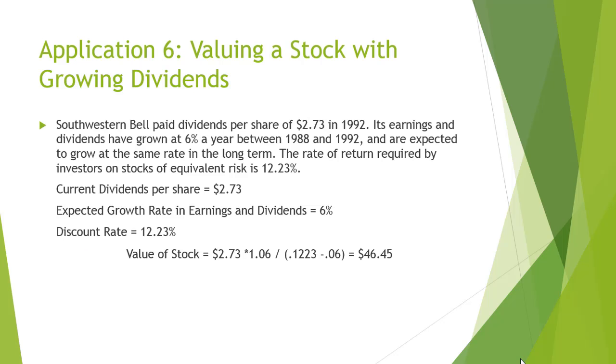An excellent example to understand growing perpetuity is about valuing a stock with growing dividends. Southwestern Bell paid dividends per share of $2.73 in 1992. Its earnings and dividends have grown at 6% a year between 1988 and 1992, and are expected to grow at the same rate in the long term. The rate of return required by investors on stocks of equivalent risk is 12.23%. It can be observed clearly that the present value of the stock is $46.45.